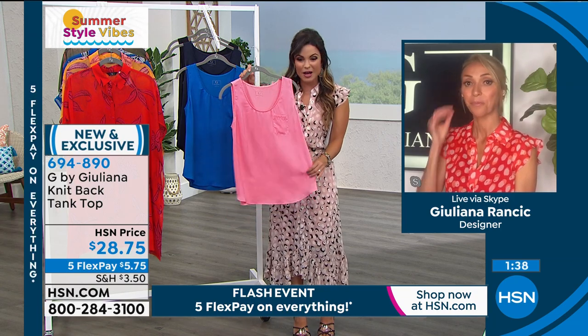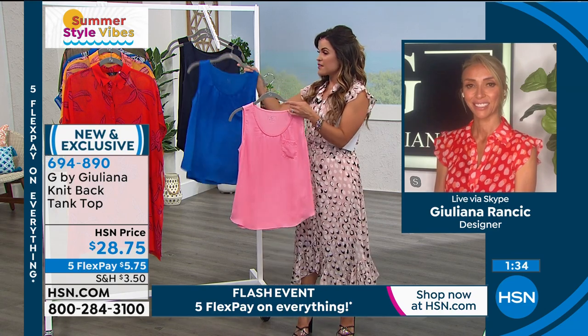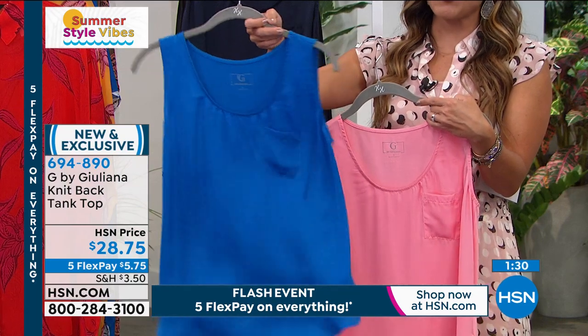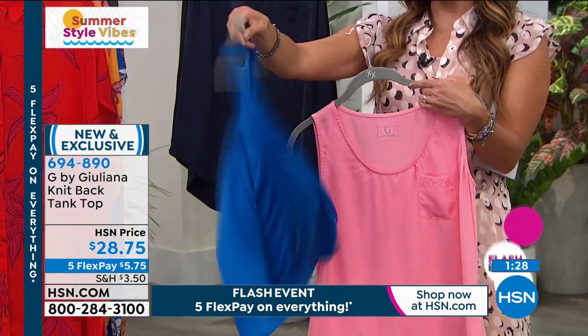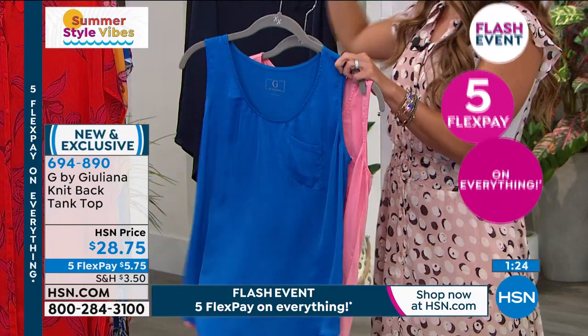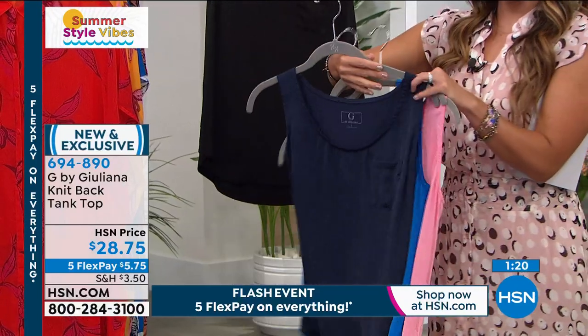How about a white Bermuda short with the flamingo pink? That would be so pretty. The cobalt blue — this looks like an ocean, like the Bahamas or the Caribbean. So gorgeous. And then the classics: navy blue and black. Your tops very quickly became very successful — massive customer picks. The ladies all say the same thing because they're beautifully done, affordable, but elegant. There's always a twist to everything you bring us.